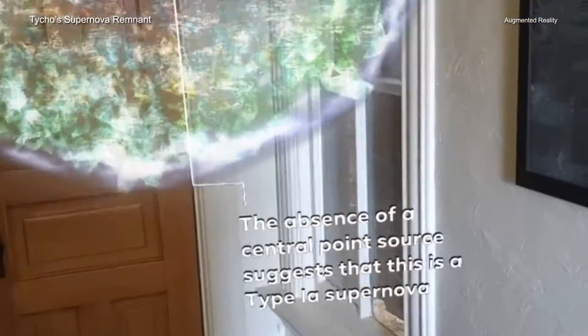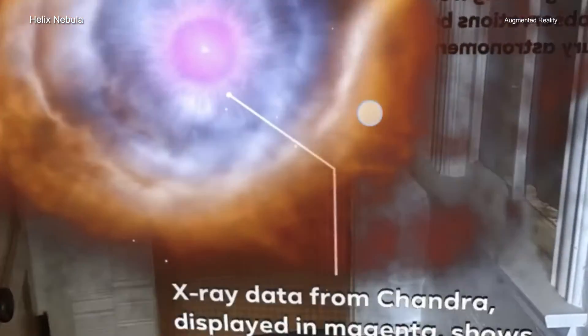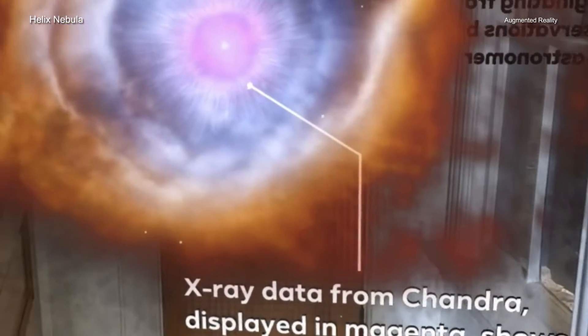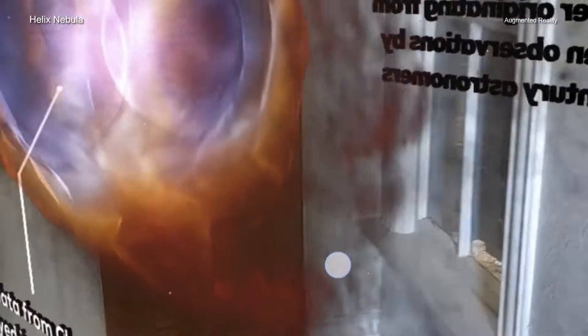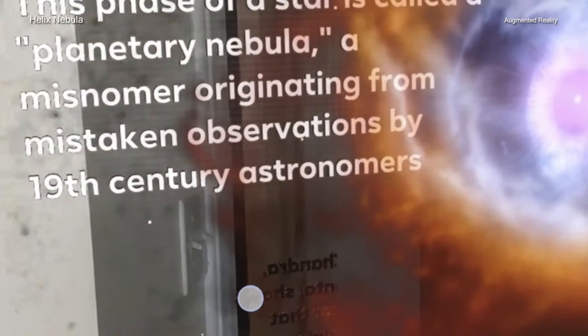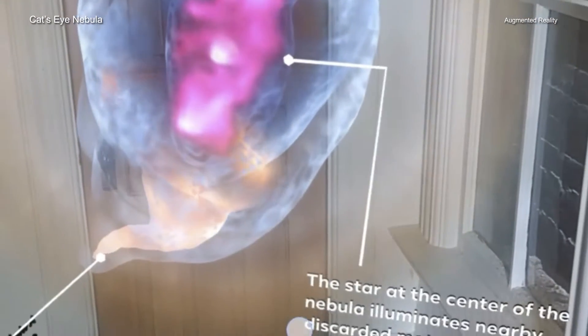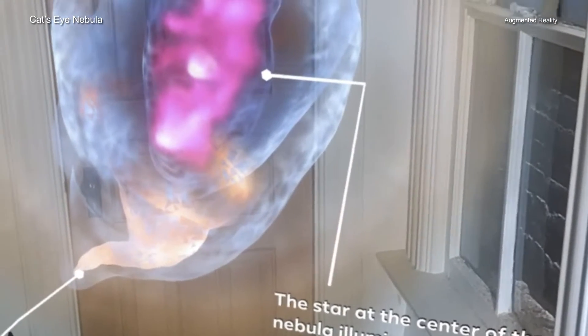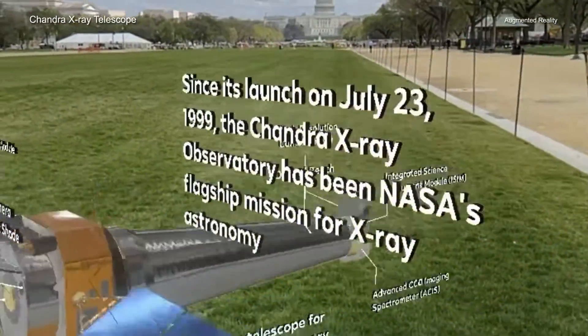NASA's flagship X-ray telescope has previously offered Instagram experiences — formerly referred to as filters — of NASA Mission Control, the International Space Station, and the Perseverance Rover on Mars, allowing users to virtually explore what NASA does. This new set of Chandra Instagram filters joins that space-themed collection.